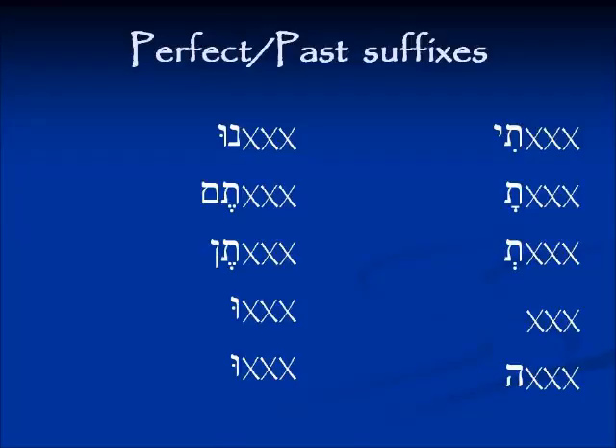For example, the root to speak — Dalet-Bet-Resh — appears in a Pi'el conjugation, so the third person masculine will be דִּבֵּר (diber) rather than דָּבַר (davar). Those vowels follow the name of the binyan. For third person feminine singular — 'she did something' — the verb ends in a Hey. Moving to the other column: 'we did something' ends in the suffix נוּ (nu); 'y'all did something' in masculine ends in תֶּם (tem) and feminine in תֶּן (ten); and 'they did something,' the same for masculine and feminine, ends in וּ (u). These suffixes are consistent across all binyanim.